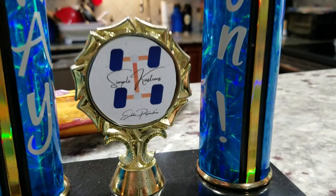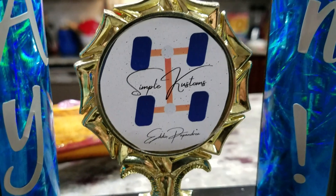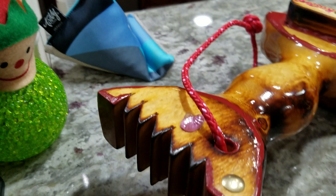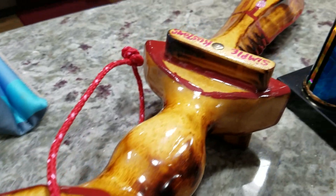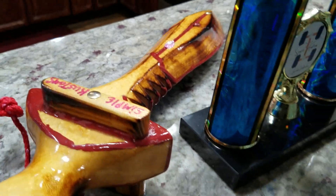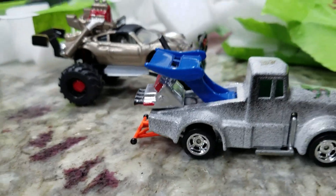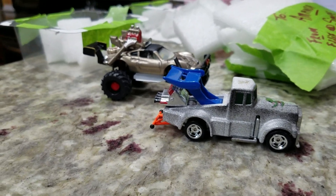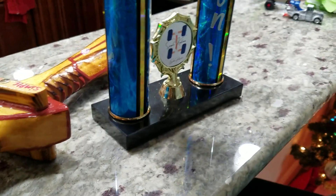If you guys haven't seen Eddie from Simple Customs, the link is down in the description — you are missing out. If you haven't heard of the Godfather, the man himself from Boston, Eddie from Simple Customs, go and check him out. Thanks a lot, Eddie — I appreciate you sending this stuff in. I know Amanda does too. Thank you, Eddie. That's going to be it for today, guys — we'll catch you on the next one. Peace.